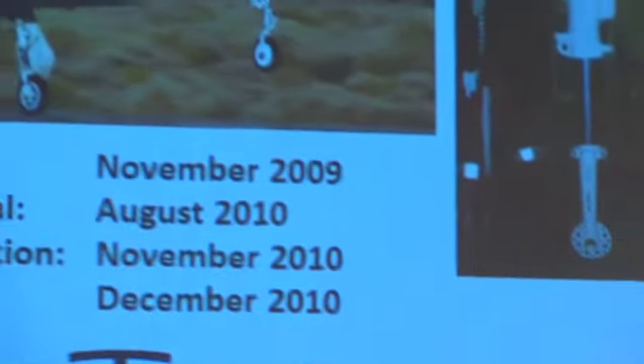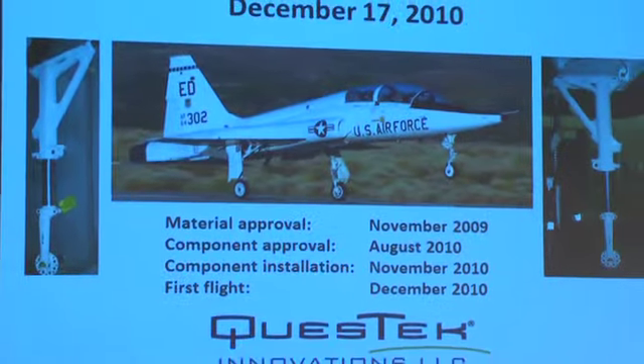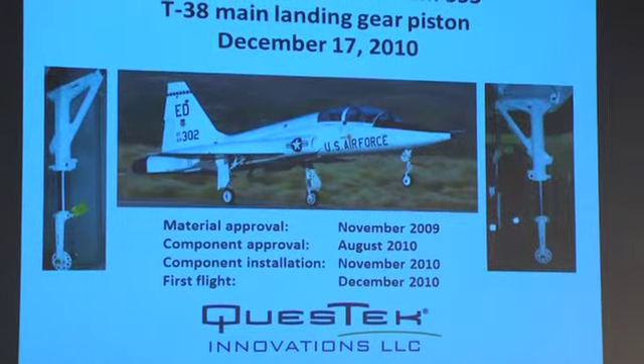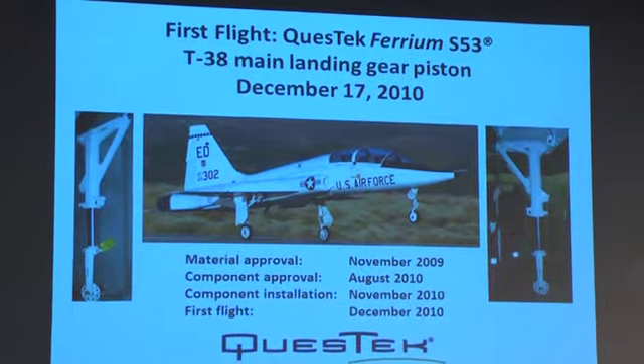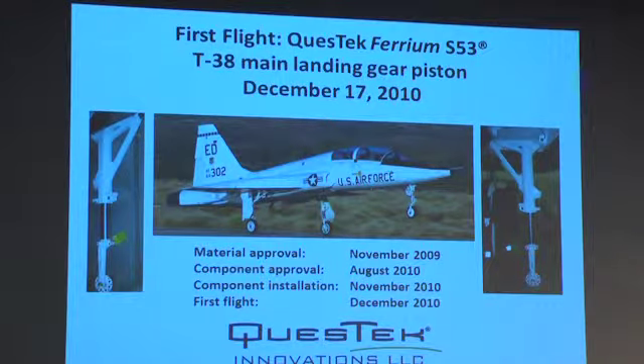The highest achievement so far in this technology was five years ago with the first flight of stainless landing gear steel designed at Questec. This represents the first stainless steel to meet the mechanical performance requirements of aircraft landing gear, thereby eliminating toxic cadmium plating, but more importantly it represents the first fully computationally designed and qualified material.